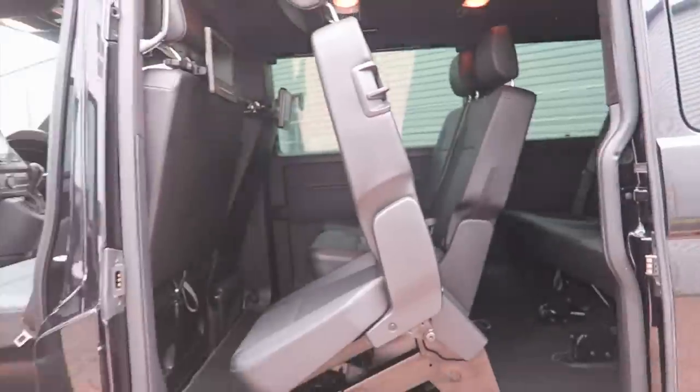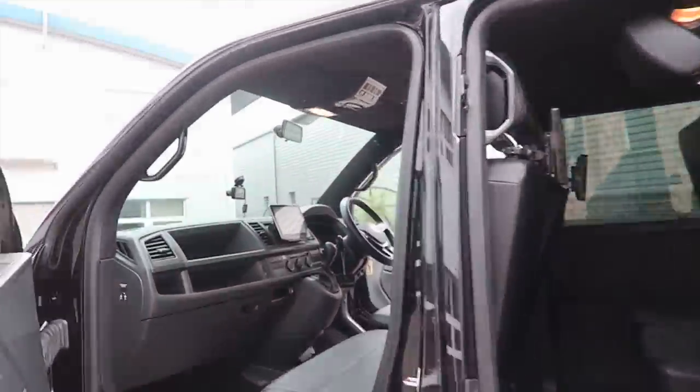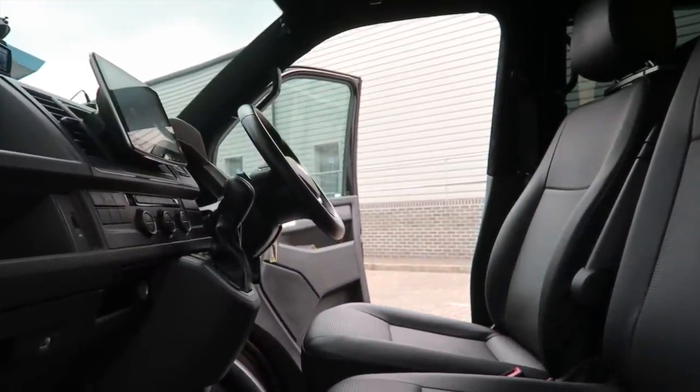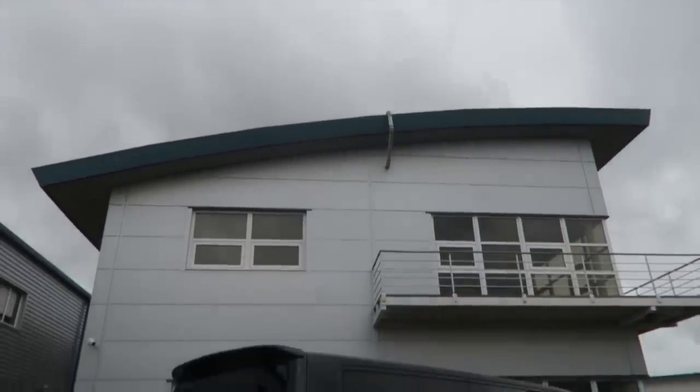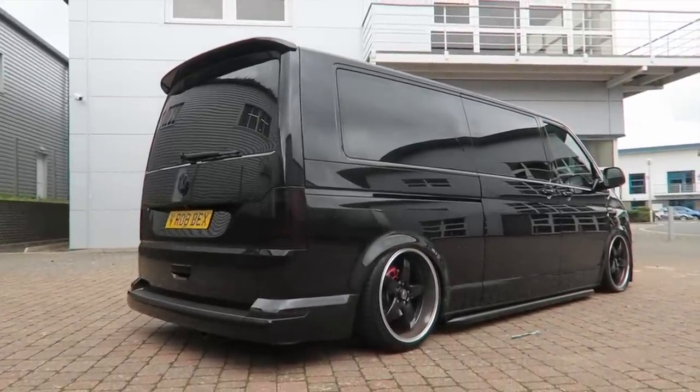It's fully carpeted out with every panel having fabric and sound deadening. The sound system has an output screen up front with a full Kicker surround sound system in the headliner and a sub under the driver's seat. It's got the airlift 3P management up front that automatically comes on when you put the key in — very cool system, so you don't even need to touch it.